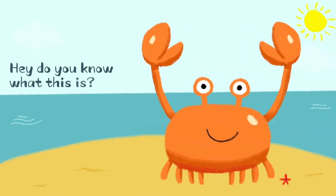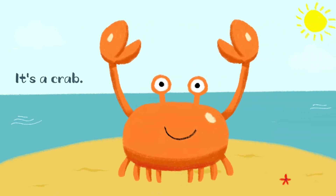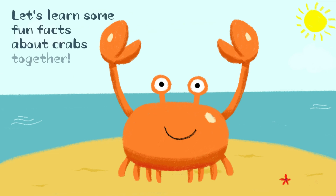Hey, do you know what this is? It's a crab! Let's learn some fun facts about crabs together.